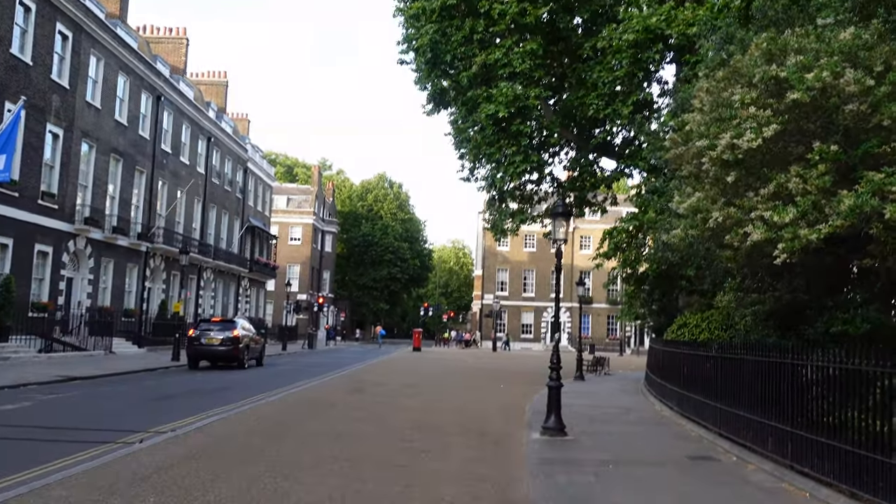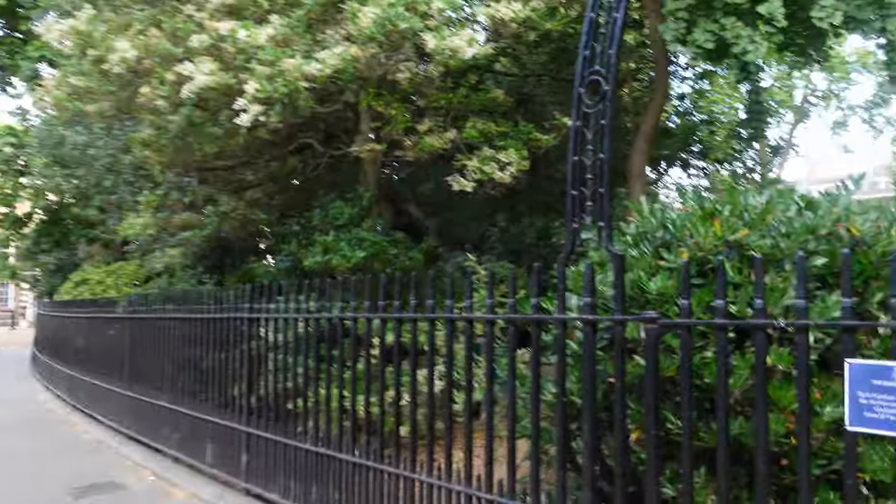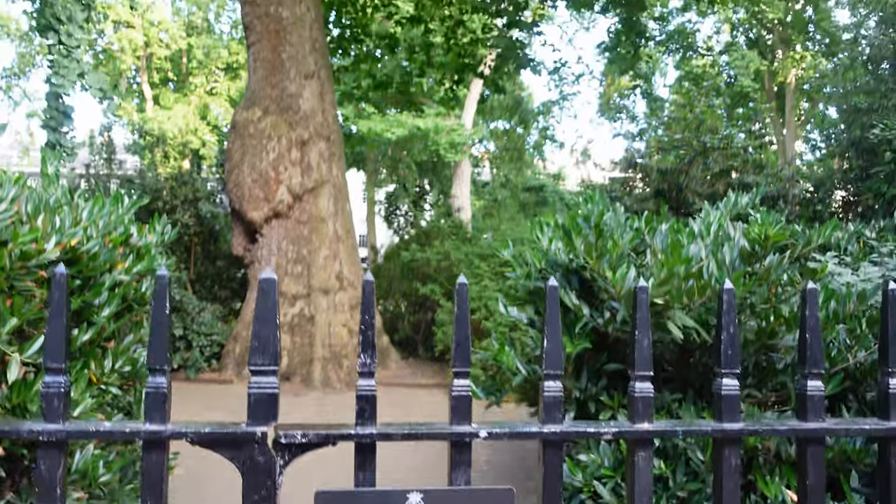With the trees overhanging the pedestrian area of the square, this really is a beautiful place to come during the summer because of the shade it throws across. It's also worth remembering that you can't come in here.